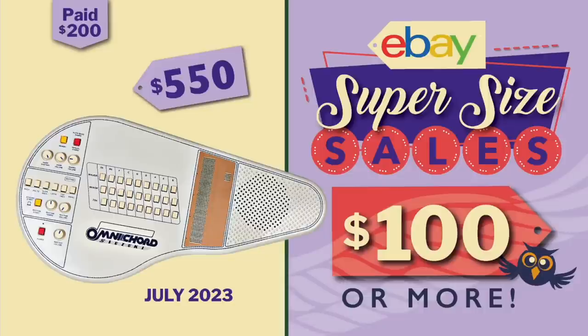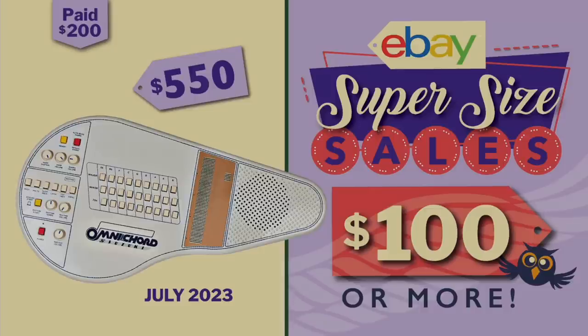You can skip ahead four minutes if you don't need to see this demo, but here it is for those of you who haven't shipped anything yet and are curious about how it looks now when you print a shipping label.